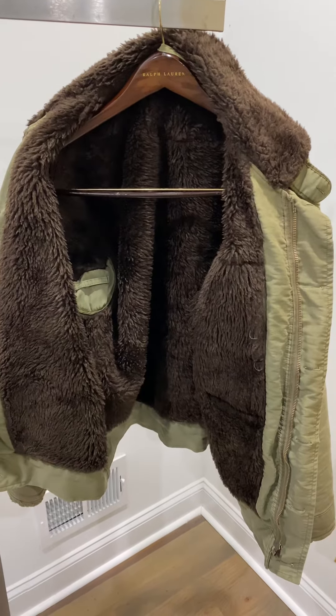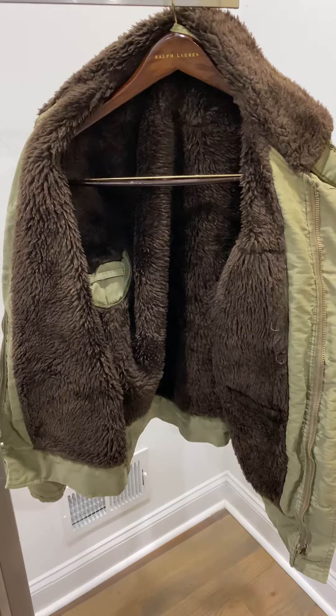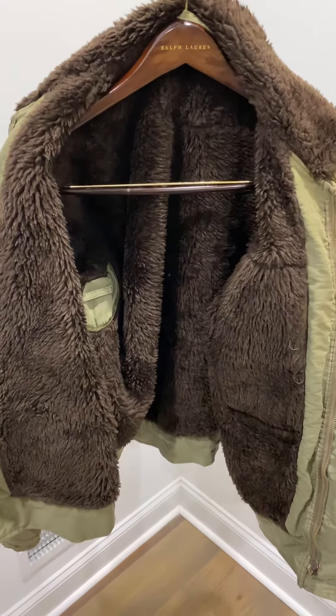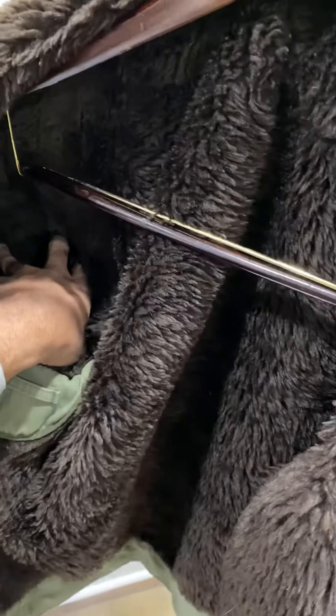For sale is a World War II French deck jacket. As you can see, the jacket is 100% alpaca lined, and this goes all the way through the sleeves also.